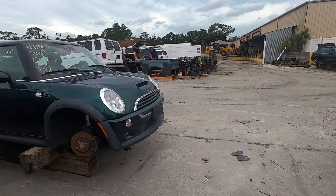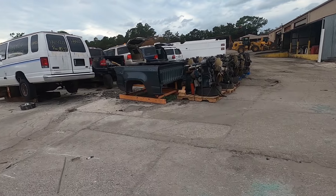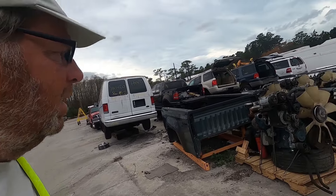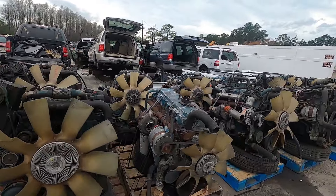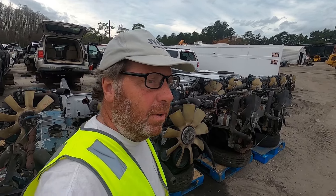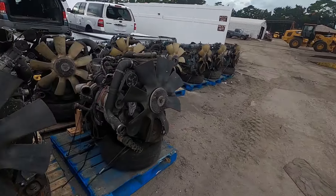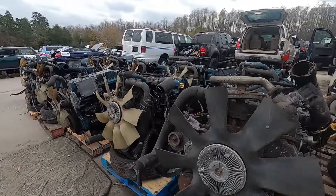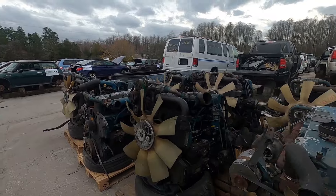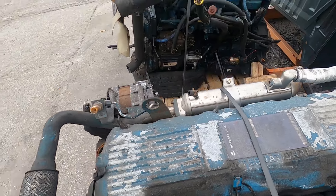Lot of engines right here — these look like big diesel engines. One, two, three, four, five, six, seven, eight — look at all these diesel engines, pretty cool. A whole bunch of rear ends too. These things all look like they came as a set together — like tractor-trailer engines or something. International — that's who they are. International diesel engines.